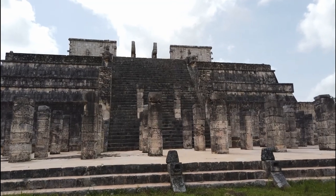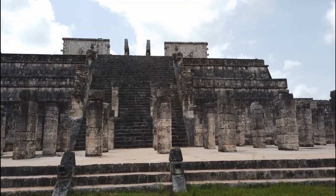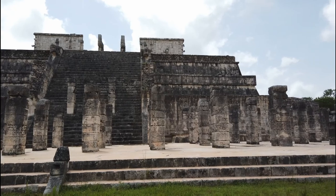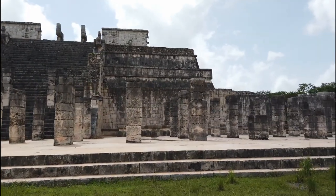We're now in front of the Temple de los Guerreros, and it's got its name because of the carvings of the Mayan warriors that are on all of these pillars here. I've also seen it referred to as the Temple of a Thousand Pillars.